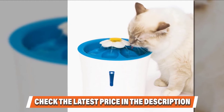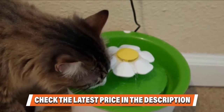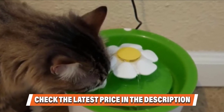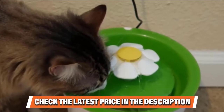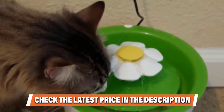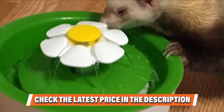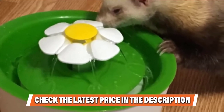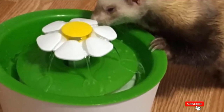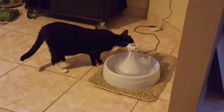Features worth noting: it encourages both of my cats to drink on a more consistent basis. It comes in at a great low price of just under $30. It is super quiet compared to most fountains, so long as the water level stays topped off. It has a large tank that doesn't need to be refilled often, and it is very easy to take apart and clean on a weekly basis. Check the description box for the latest prices.